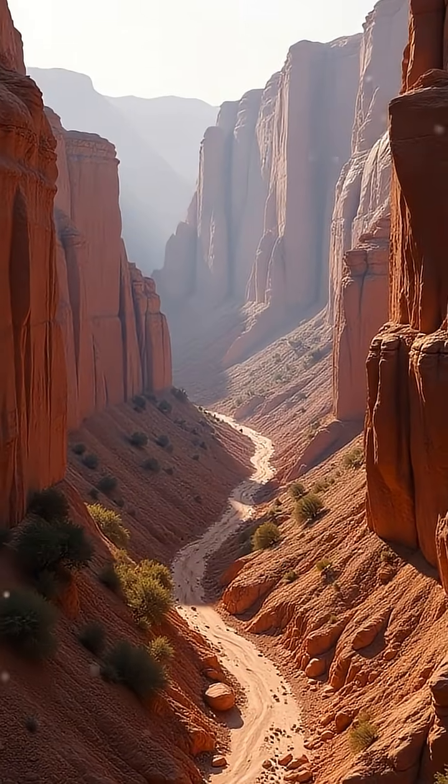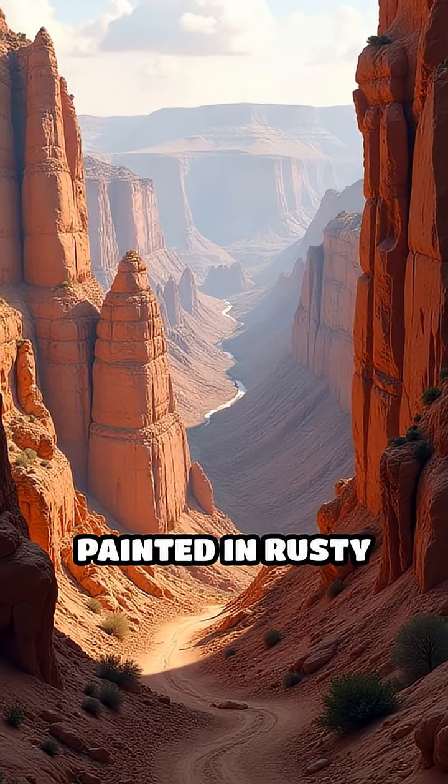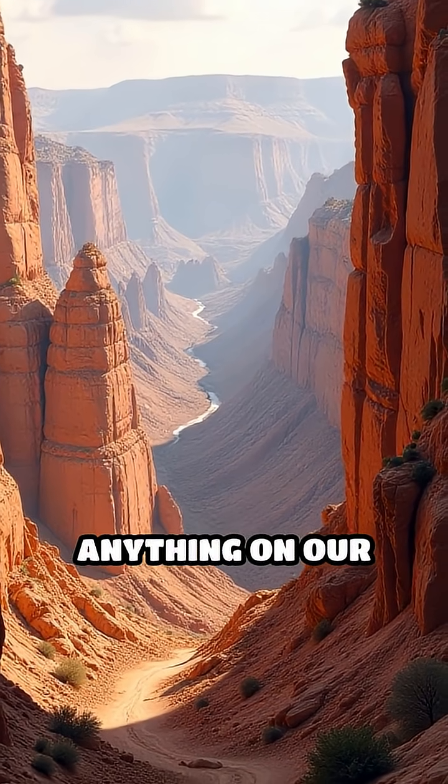Now picture this: the walls of Valles Marineris rise higher than Mount Everest, painted in rusty reds and golds, with landslides and jagged cliffs that dwarf anything on our planet.